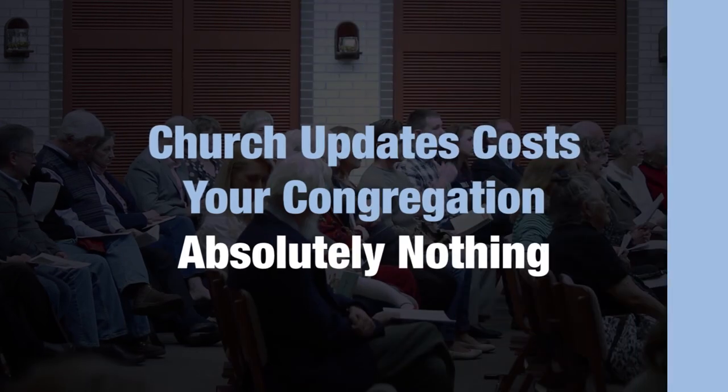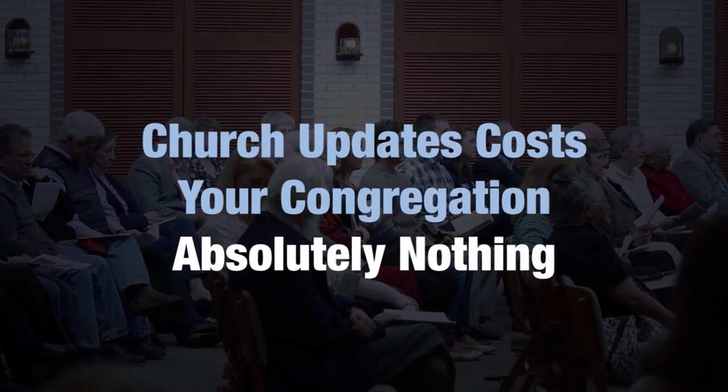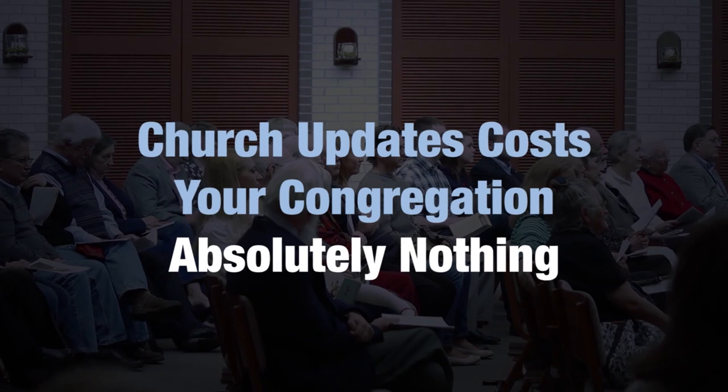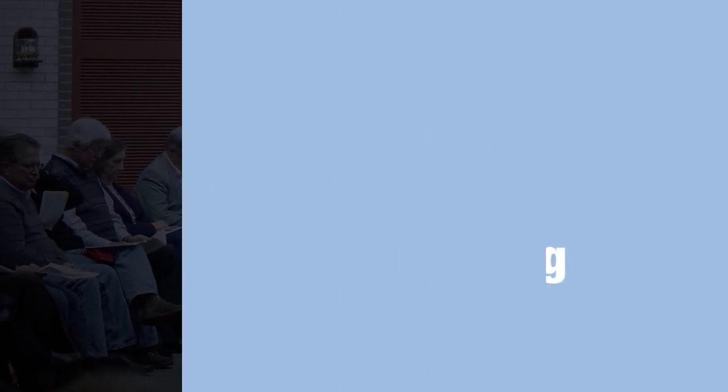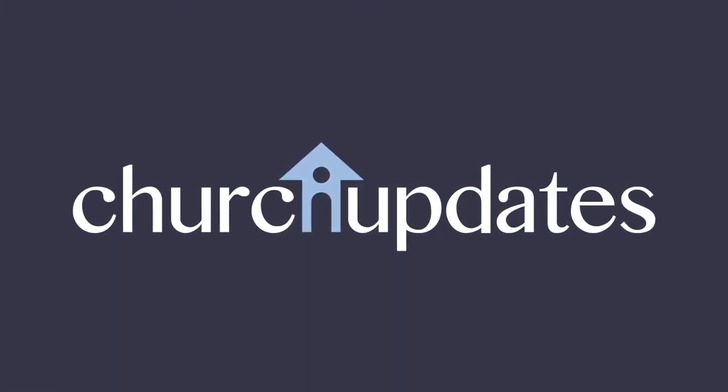Church Updates can get your members more involved than they have ever been. And please remember, Church Updates costs your congregation absolutely nothing. Visit the Church Updates registration page to get started.